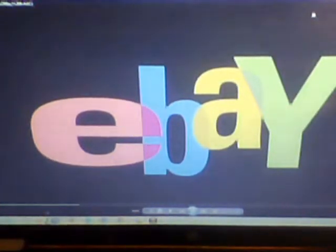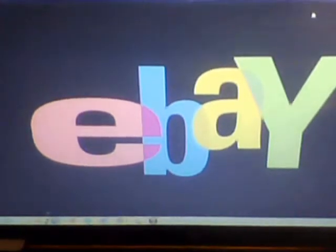Part two of how to sell on eBay. Tip number four: how to get free shipping supplies. The United States Post Office is still pushing their priority mail services. You can order all the shipping supplies you want through the USPS. Order in minutes online and have them delivered to your door.